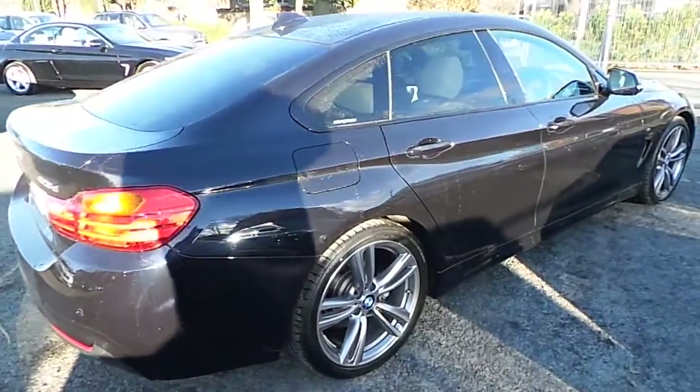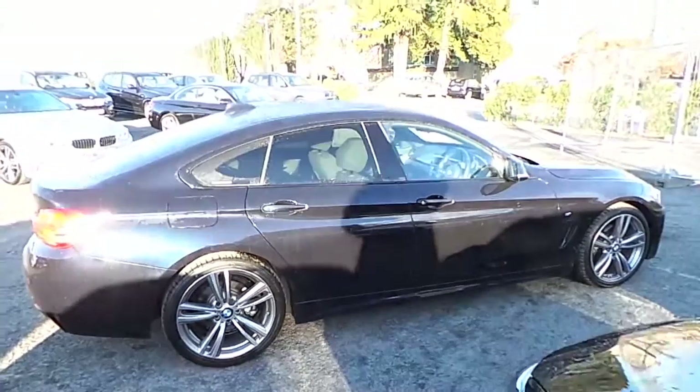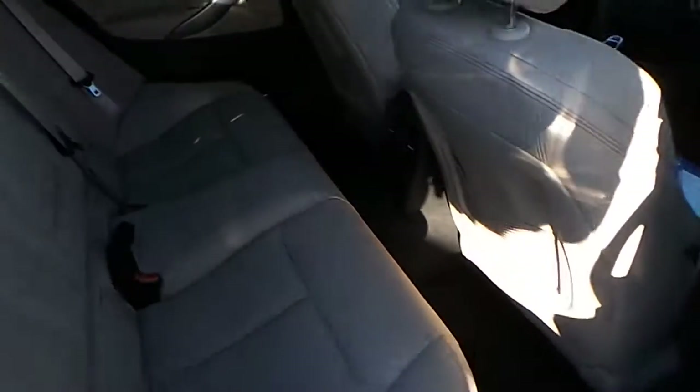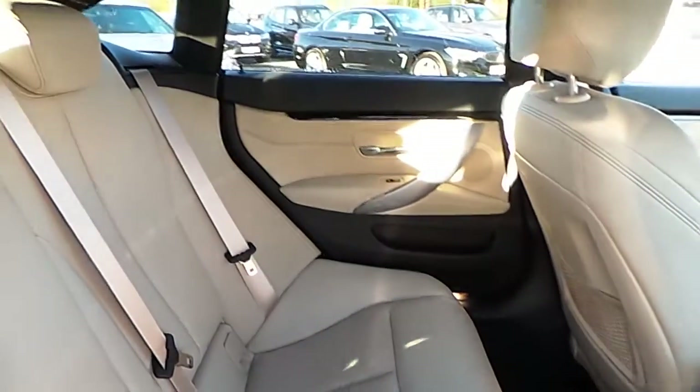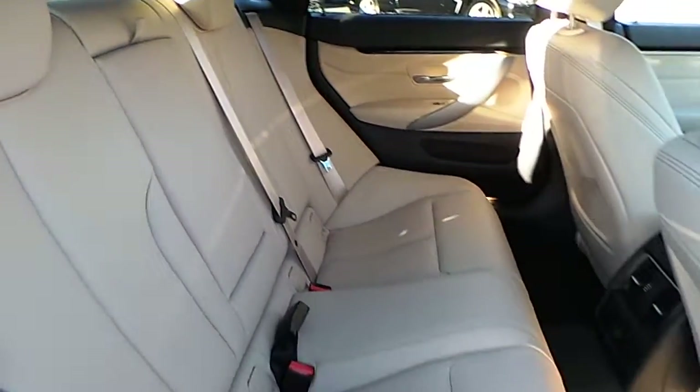This car is available to view at our showrooms at Murphy & Gunn, Milltown Dublin 6. This 420 comes with a 2 year BMW premium select warranty and finance is available from Murphy & Gunn on request.